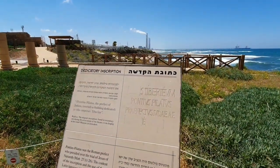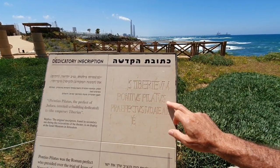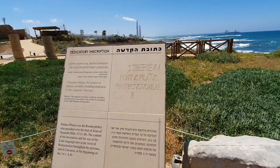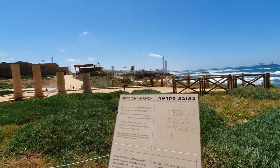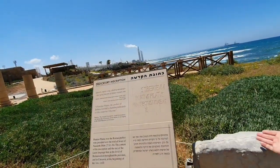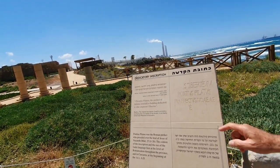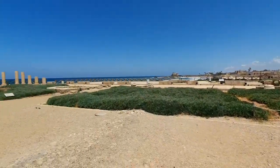You can see there are a few words engraved in the inscription. They read: Tiberium, Pontius Pilatus, Prefectus of Judea. There are five Latin words on a rock that was found right over there in the theater, and they're so important. Why? Because this is archaeological evidence of the presence of Pontius Pilate here in Israel, here in Judea, here in Caesarea.